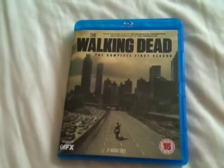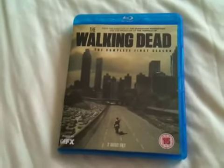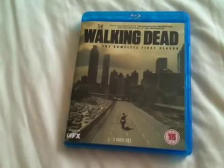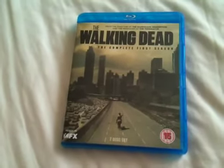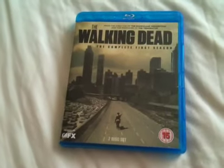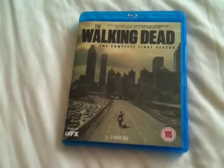I would have given the season five out of five, but six episodes wasn't enough for me — I wanted more. I can't wait for the second series that starts in October. I think that's in the US and it consists of 13 episodes, so hopefully it's even better than the first season.